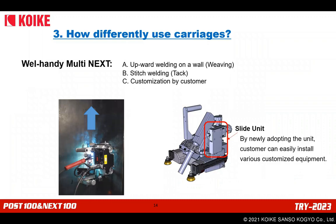How to differently use the carriages. In this section, I explain how we separately introduce or utilize welding carriages depending on the work. Multi Next is for: A) upward welding on the wall with the weaving type; B) stitch welding with the tack type; and C) customization by the customer. The slide unit shown receives many good feedbacks from customers — it was developed to easily install various original equipment by the customer.